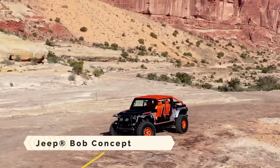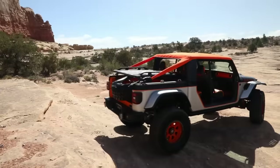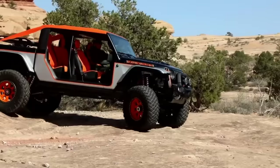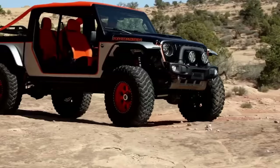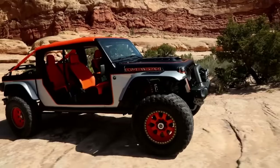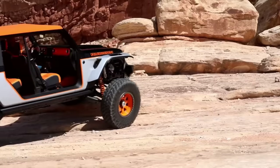Jeep Bob Concept. The Jeep Bob Concept is an off-road hybrid that blends Wrangler and Gladiator design elements. Its eliminated doors and B-pillars and perforated hard top with a canvas cover give it an off-roader vibe that is both playful and adaptable. Featuring a three-inch lift, customized suspension components, Dynatrac Pro Rock 60 axles, and 40-inch tires mounted on 20-inch beadlock rims, the Jeep Bob Concept is quite the sight.